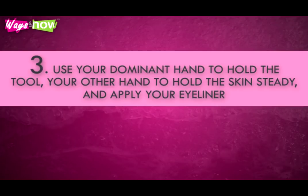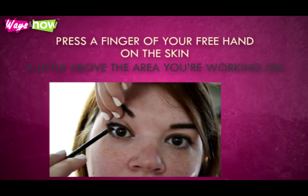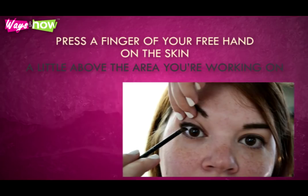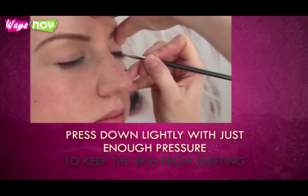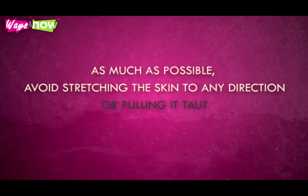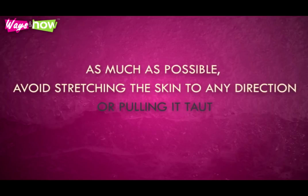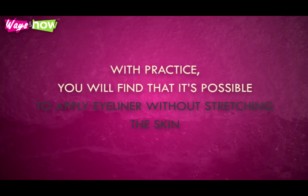Use your dominant hand to hold the tool and your other hand to hold the skin steady as you apply your eyeliner. To hold the skin around the eye steady, press a finger of your free hand on the skin a little above the area you're working on. Press down lightly with just enough pressure to keep the skin from shifting. As much as possible, avoid stretching the skin in any direction or pulling it taut. With practice, you will find that it's possible to apply eyeliner without stretching the skin.